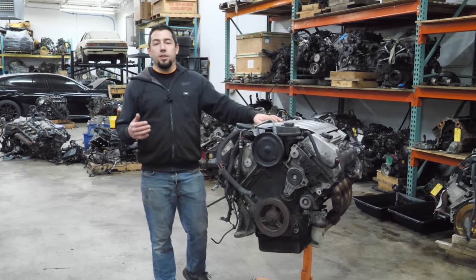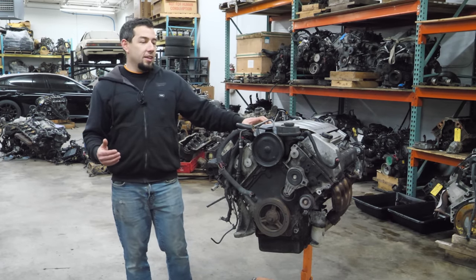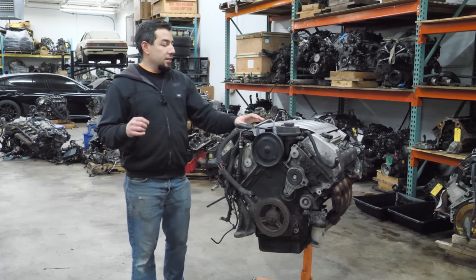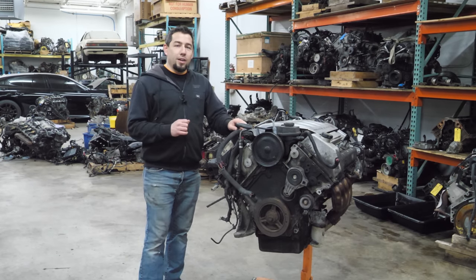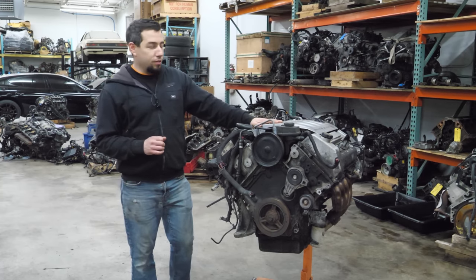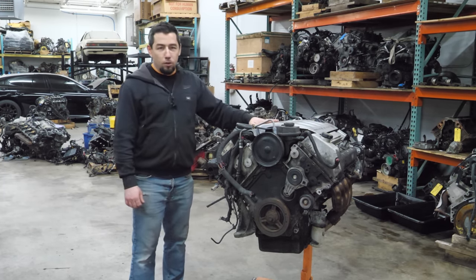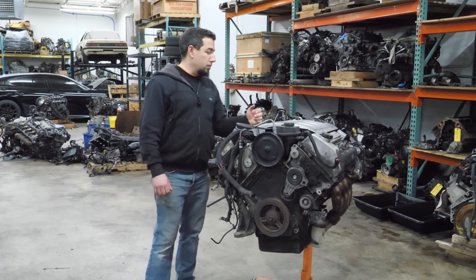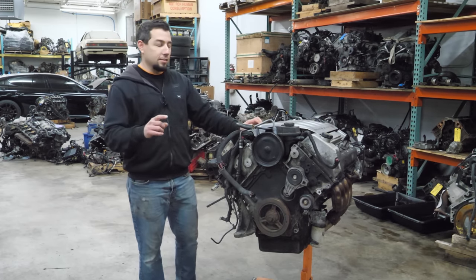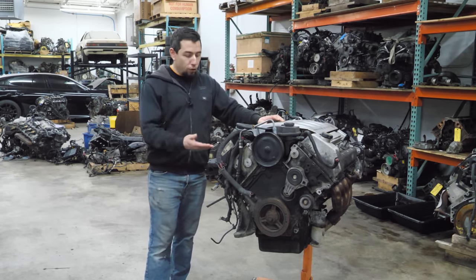A couple of weeks ago I made a post in the community tab claiming that I've already selected the next three weeks worth of teardowns - engines that have never been on the channel and are often requested. Last week we tore down a Ford 4.9 liter 300 straight six, and this week a Cadillac Northstar. The L37 is a 4.6 liter V8 dual overhead cam, all aluminum, 300 horsepower, out of a 2002 Cadillac DTS with 155,000 miles. This is the first one on the channel.